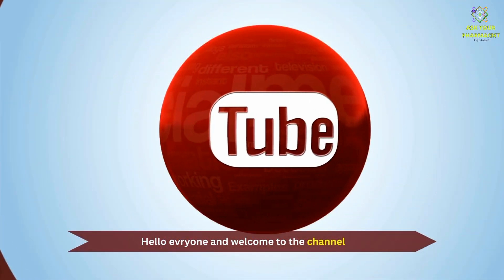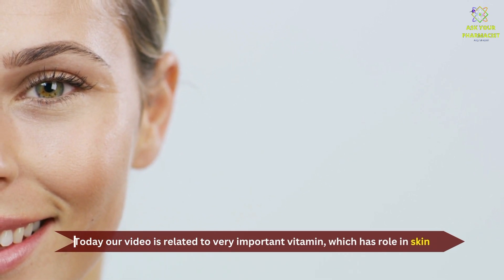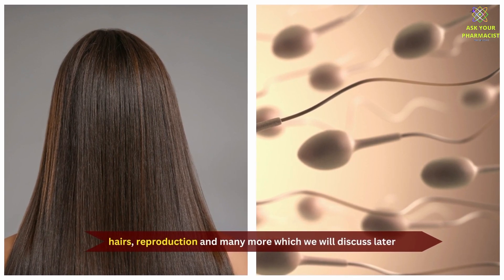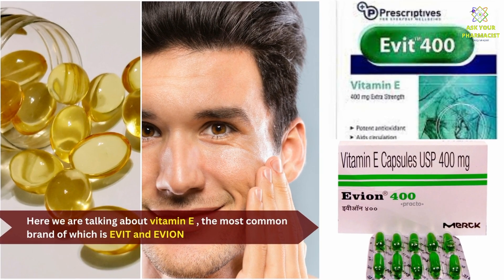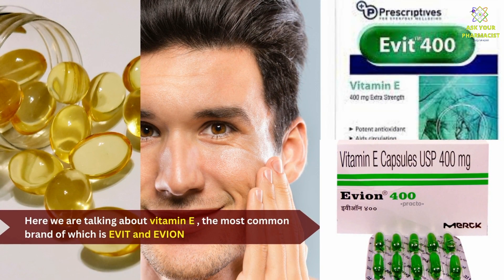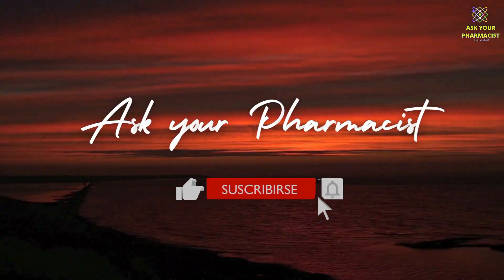Hello everyone, and welcome to the channel. Today, our video is related to a very important vitamin which has a role in skin, hair, reproduction, and many more, which we will discuss later. We are talking about Vitamin E, the most common brand of which is Evit, or Evion 400mg. We will discuss all about Evit capsule in detail, so stick around and do like and subscribe the channel.